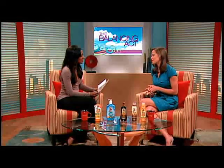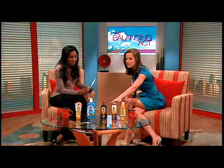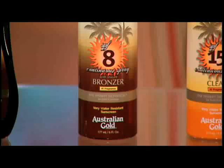People love being outdoors and they love the color they get from it. Our Australian Gold products are all about offering you the color you crave and the protection that you need. When we say Instant Bronzer, it means exactly that — an instant healthy bronze color while also protecting your skin. We have it here in the spray gel and also in the continuous spray — two incredible products.